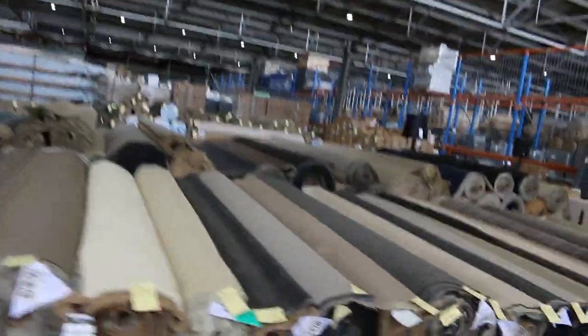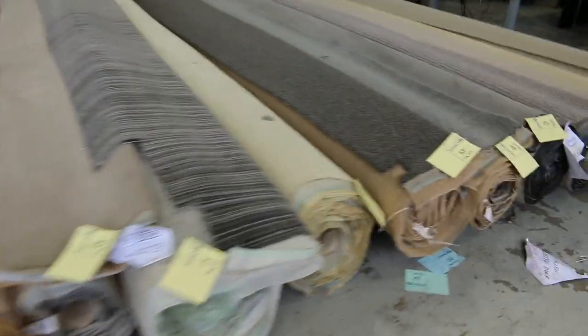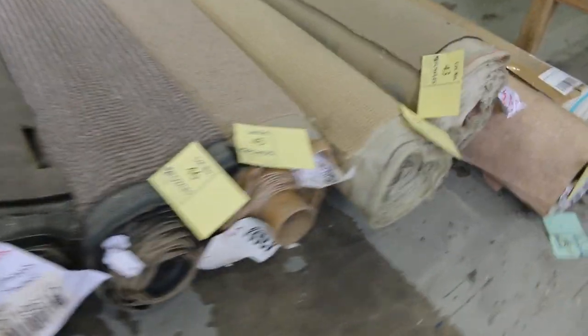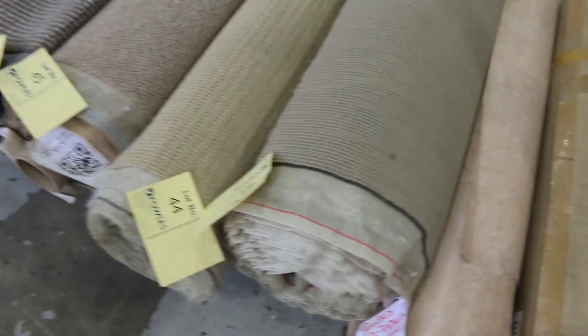Over this way we've got some vinyl — a couple of rolls, lots 40 and 41. They need to clear out a bit of commercial vinyl. Lot number 41 is a blue colour, non-slip, if you need some commercial stuff. We'll clear that out for whatever we can get.